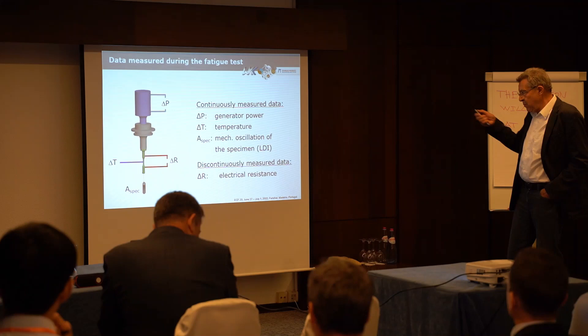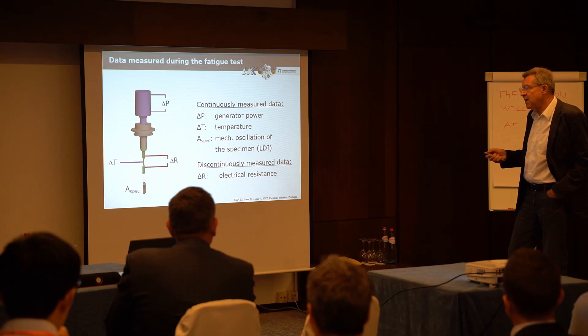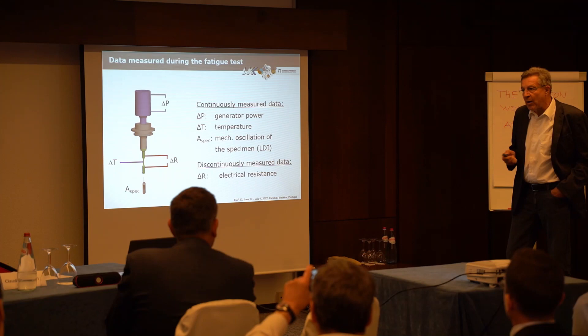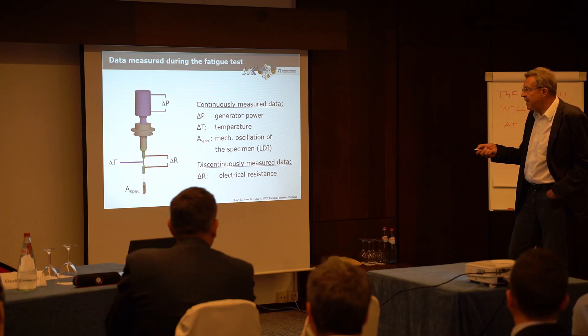For the measurements we use different physical quantities. One is the generator power, which is measured throughout the whole test. The measuring system is highly sophisticated — we use a measuring frequency of 500 kHz, so that in a test with 20 kHz loading we are able to measure about 200 data points relating power and stresses, or temperature and stresses, per cycle.